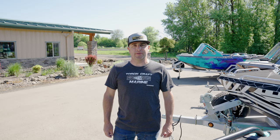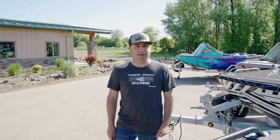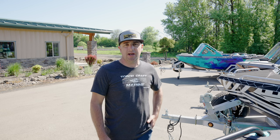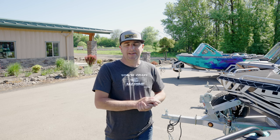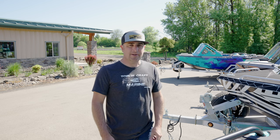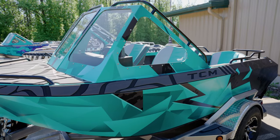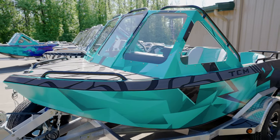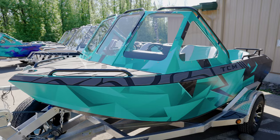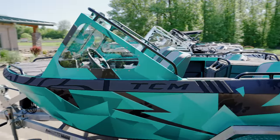Hey guys, Troy here with Torchcraft Marine and we got another reveal video for you today. We got five of these units getting ready to be picked up today to go to their new homes, and I thought I'd show you all what we have before they get loaded on the truck. Let's get to it — we have five brand-new 2023 12-footers here to show you guys.